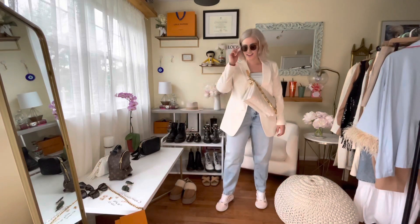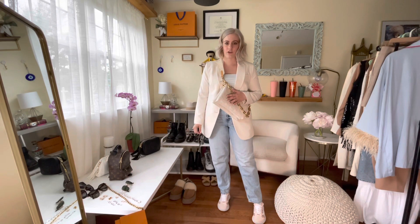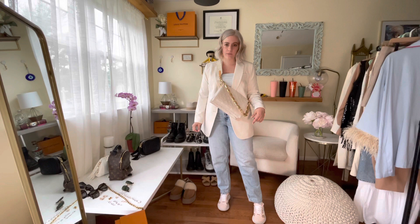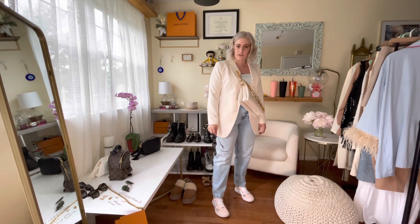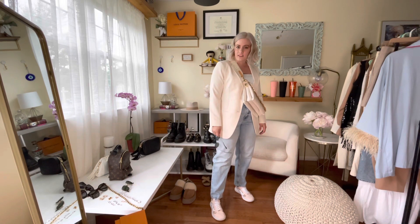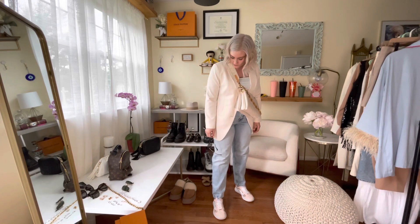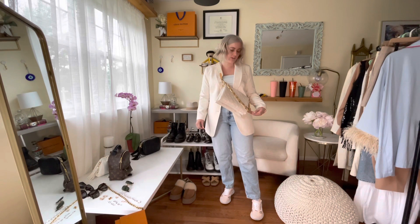This is my look for Thursday. I have my Louis Vuitton croissant bag again, worn as a crossbody. This is a white blazer that's a little more fitted than the one from Wednesday, paired with the Calvin Klein mom jeans again, a little crop top, and a pair of sneakers. This is a perfect outfit if you're running some errands or for a Zoom meeting — you still look pretty professional on top while staying casual and comfortable on the bottom.